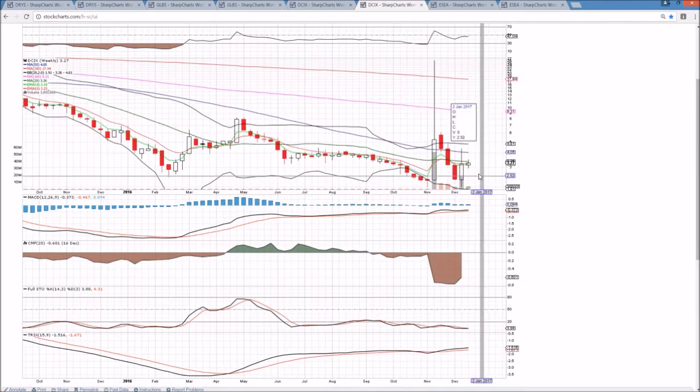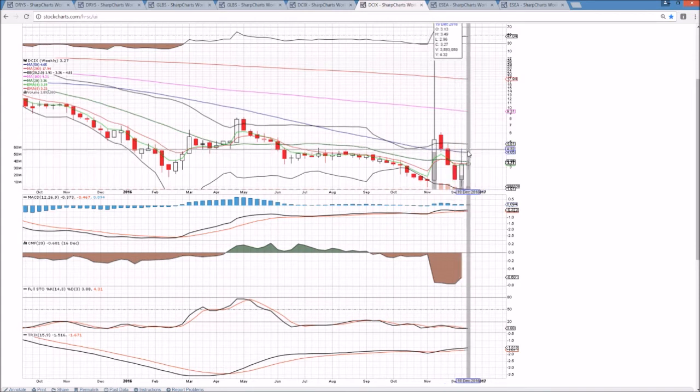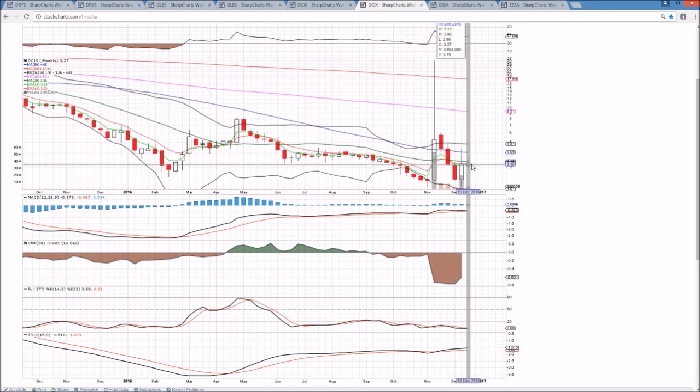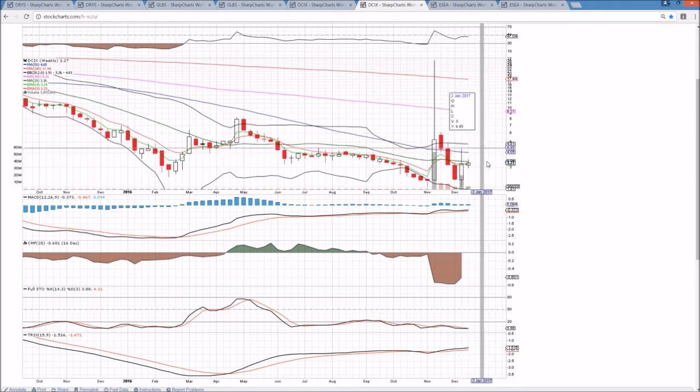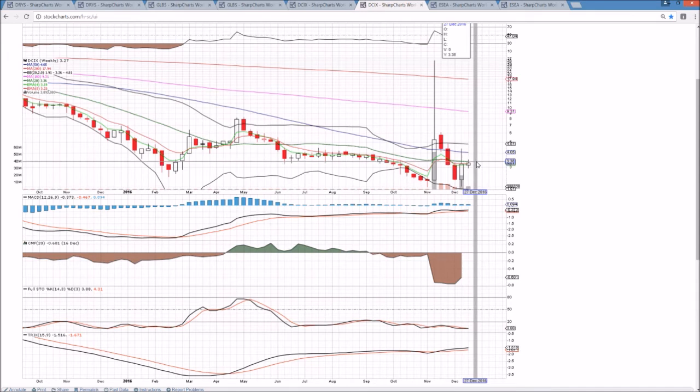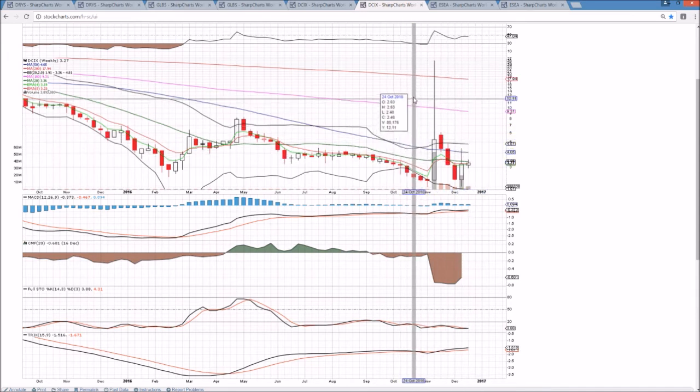On the weekly timeframe, we're back-testing and rejecting from the 50-week moving average and the middle Bollinger Band last week, still a green week and trying to confirm this bullish reversal candlestick. But obviously we're likely not going to see the kind of momentum we need for a lot of confidence. The bulls would be happy if we could close over 3.36, this middle Bollinger Band resistance, which did reject the price last week.